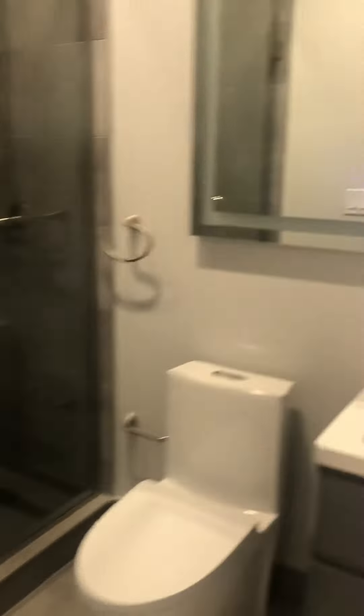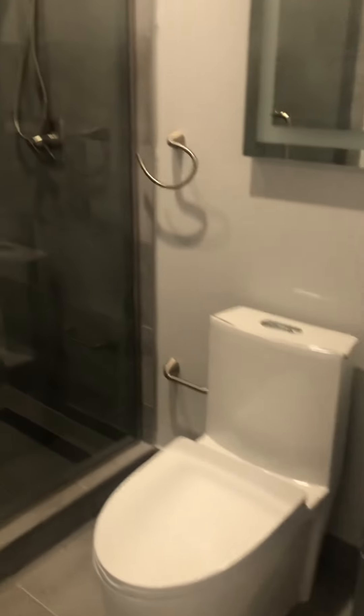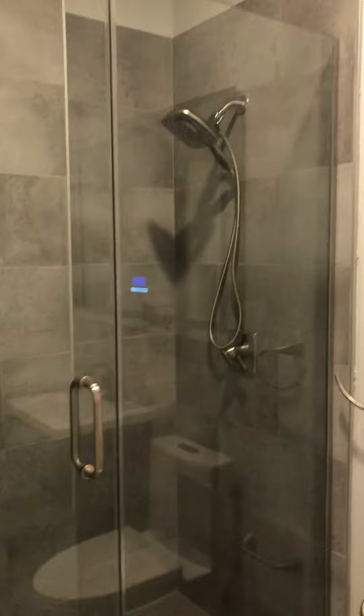Bathroom, Bluetooth mirror. Stand-up shower.